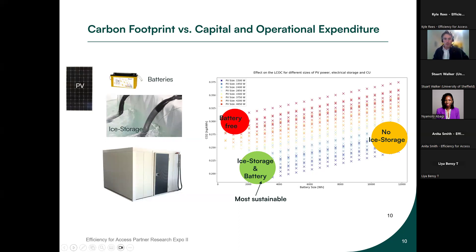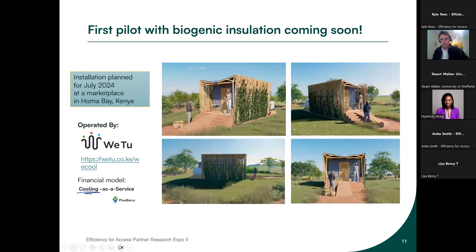The pilot of this cold room is scheduled for July 2024. The cold room will be installed in Homa Bay at the marketplace and operated by Vetsu under a cooling-as-a-service financial model — cooling down and storing agricultural produce overnight for traders using the service.